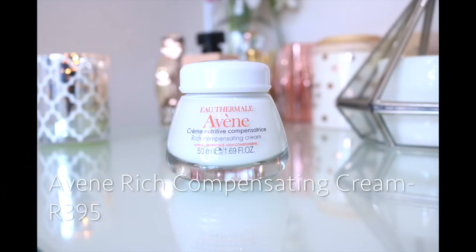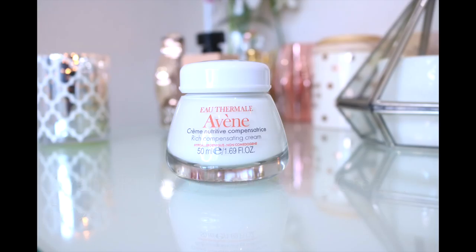Another one that's really good, and I've repurchased it — this is the Avene Rich Compensating Cream. Avene is really good, and I pulled this one out especially to speak to people who have sensitive skin. If you've got sensitive skin on your face, Avene is very good because their products are light but very effective.